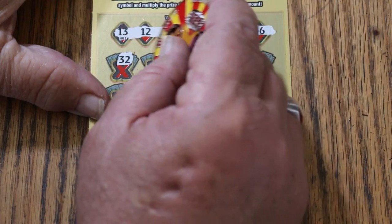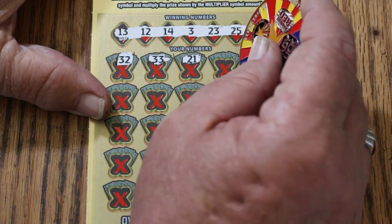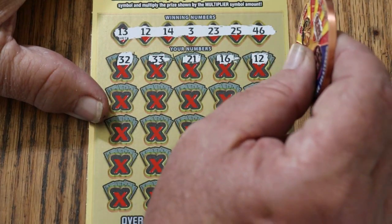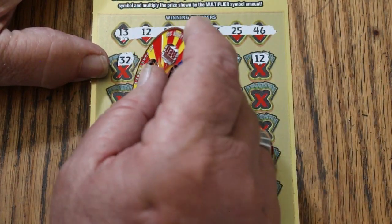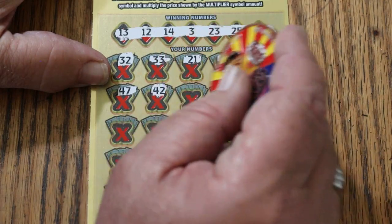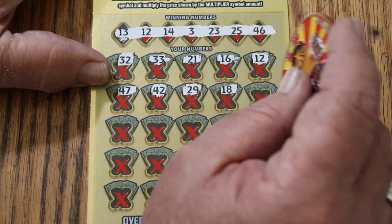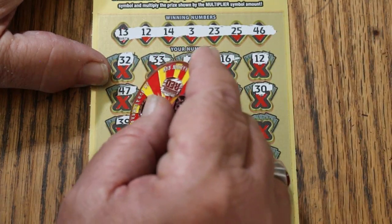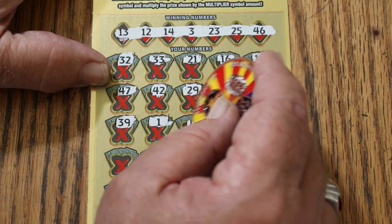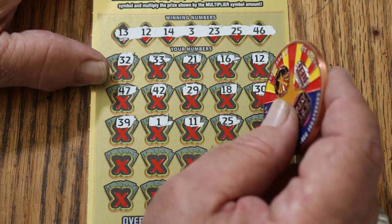Scratching the winning numbers now: 32, 33, 23 — and we have a match! Then 21, 16, 12 — and we end with a win and a match. Outstanding! Continuing: 47, 47, 42, 29, 18, 30, 39, 1, 11, 25. We have two matches now.